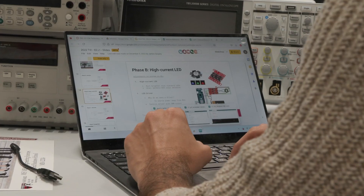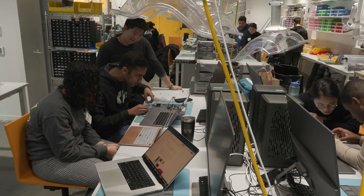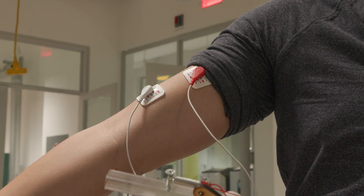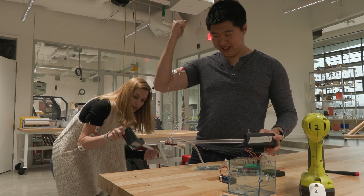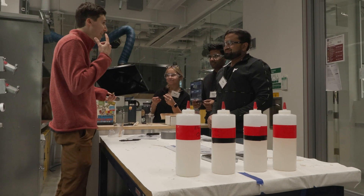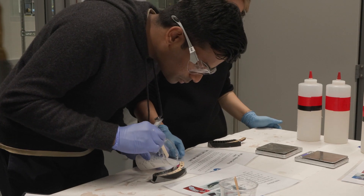On the electrical engineering side, we go pretty deep on embedded systems and help students understand sensors and actuators. This is done in collaboration with the SEAS Active Learning Labs teams, so they bring a lot of great expertise and help us teach the students a lot in a very short amount of time.